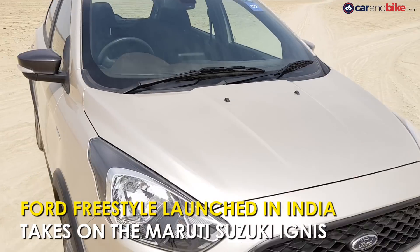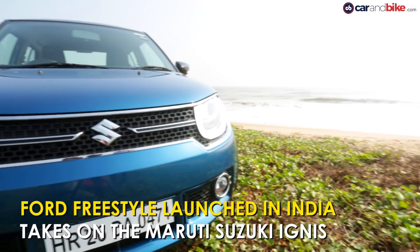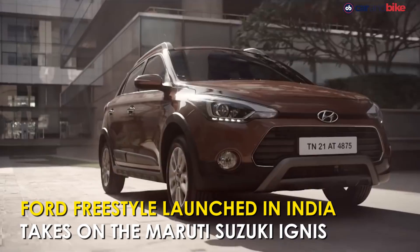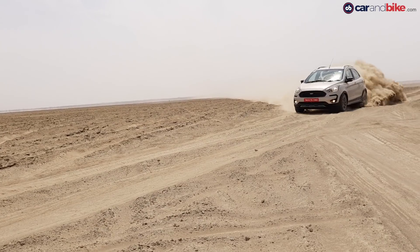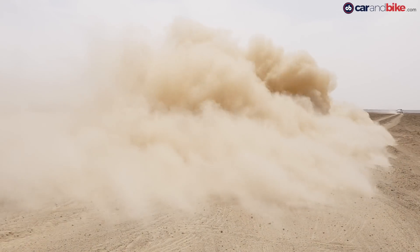Ford has launched its cross hatchback, the Freestyle, in India. The Freestyle takes on the likes of the Maruti Suzuki Ignis, the Toyota Etios Cross, the Honda WR-V, and even the Hyundai i20 Active. The Freestyle is available with both petrol and diesel engines but with only a manual gearbox — there is no automatic on offer just now. Here are the prices.